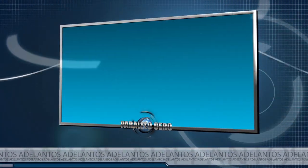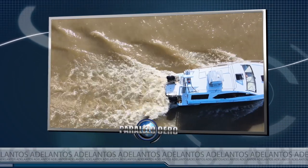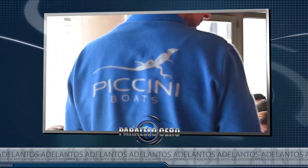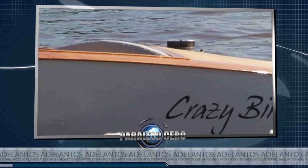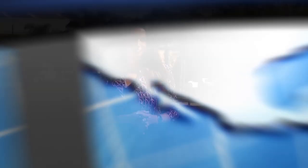Hoy te presentamos el nuevo CAT 700 Heavy Duty de Nautilas. El astillero Pichini de Córdoba realizó una jornada de concesionarios y te mostramos todo lo que pasó. Y desde el Delta, la lancha clásica Crazy Beer de 1959. El CAT 700 Heavy Duty es un catamarán de 7 metros de eslora construido para trabajos. Se adapta a diferentes actividades y es fabricado dependiendo del requerimiento de cada cliente. Mirá la nota.